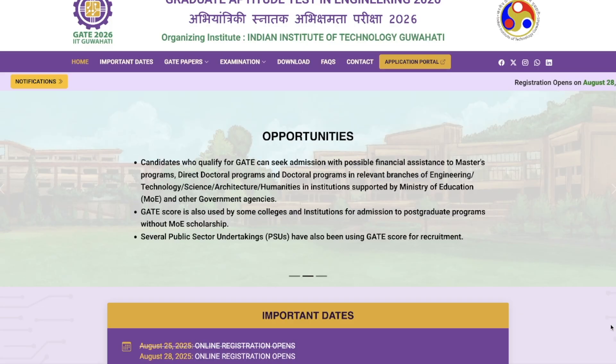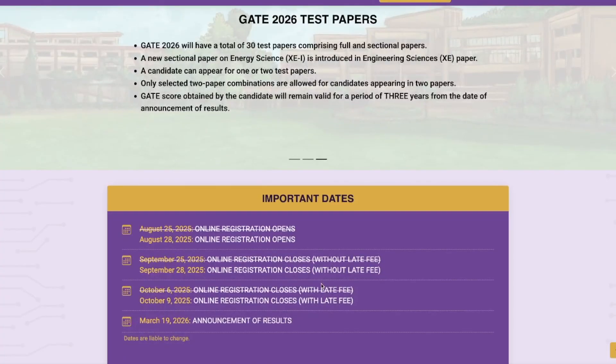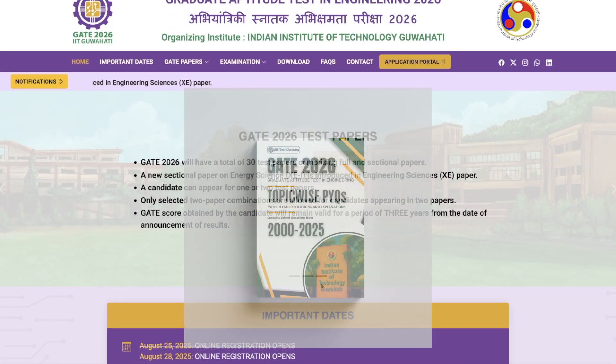That's it from my side for GATE 2026 examination changes — I just wanted to let you guys know. Once registration opens, we will talk about how to fill the form and all the other details. Meanwhile, we have also launched our ebook for GATE 2026 exam, which contains questions solved till the 2025 GATE exam. The ebook has questions separated in topic-wise format for those preparing for the exam. You can purchase the ebook from the link given in the description, and it is also available on our marketplace website.